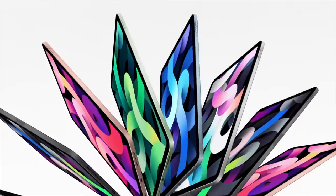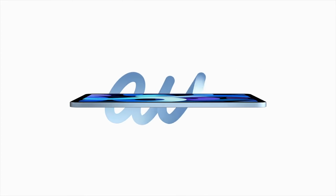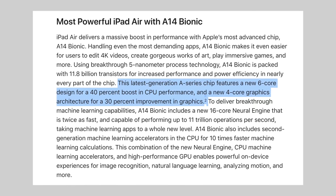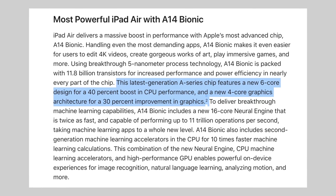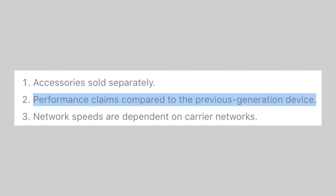Before getting into what this means for Apple Silicon Macs, let's go through what Apple said about the A14 chip when they announced the iPad Air 4, and how that compares to the recently released leaks. Apple mentioned a 40% boost in CPU performance and a 30% improvement for graphics — but what's interesting is that this is actually compared to the previous generation iPad Air, which had the A12 chip, and not the A13.